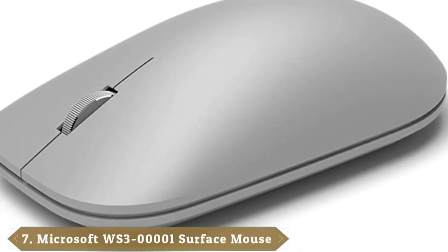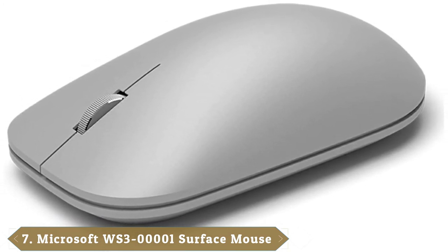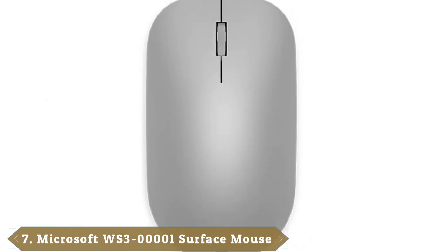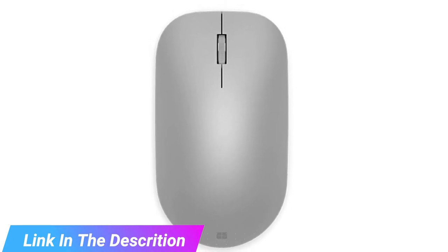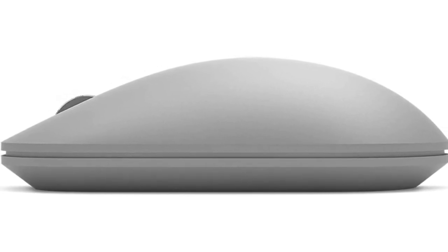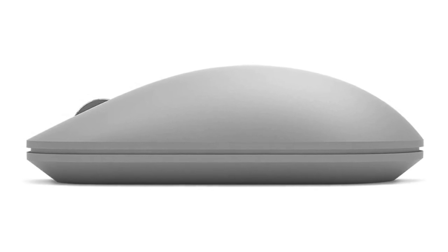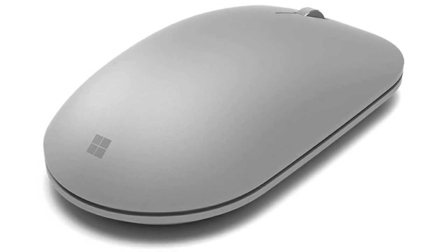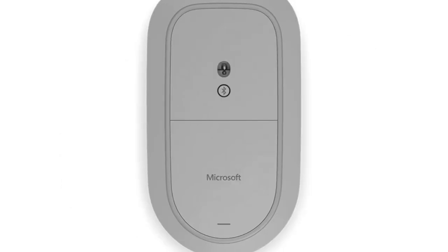Moving on to number 7, the Microsoft Surface Mouse, Best Cheap Bluetooth Mice. The Microsoft Surface Mouse is primarily designed to complement Microsoft Surface devices, but it can also be used with Macs and Android too. We'd say it's not a mouse you'd want to use for 35 hours a week, so you may want a more ergonomic option. However, it is stylish, looks the part — especially for client presentations — and the metal scroll wheel is precise and a favorite feature.